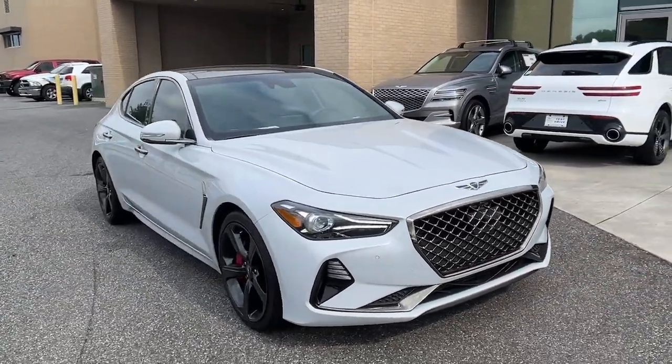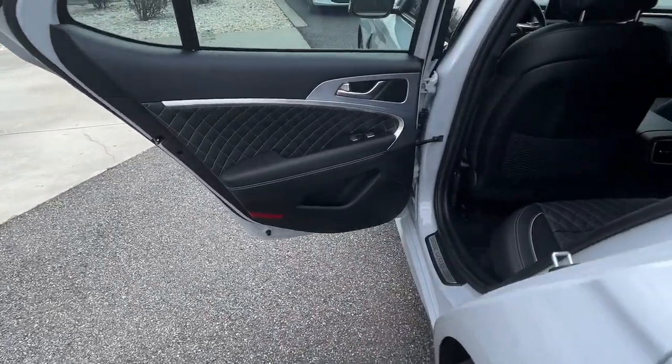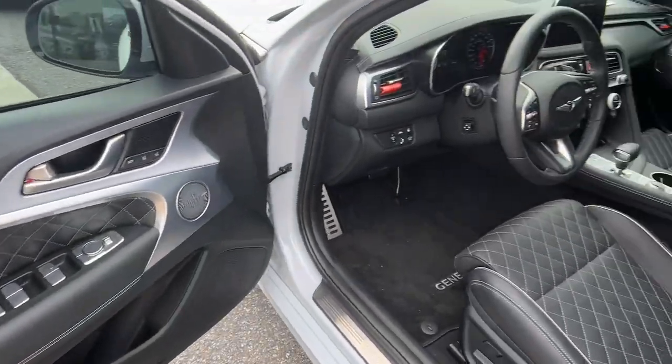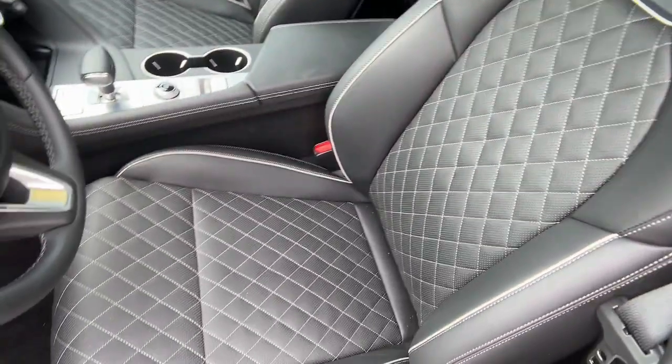The following are some of this vehicle's highlighted options: Apple CarPlay and/or Android Auto, navigation system, moonroof, keyless entry, power passenger seat, heated mirrors, satellite radio, aluminum wheels, heated front seats, and alarm.